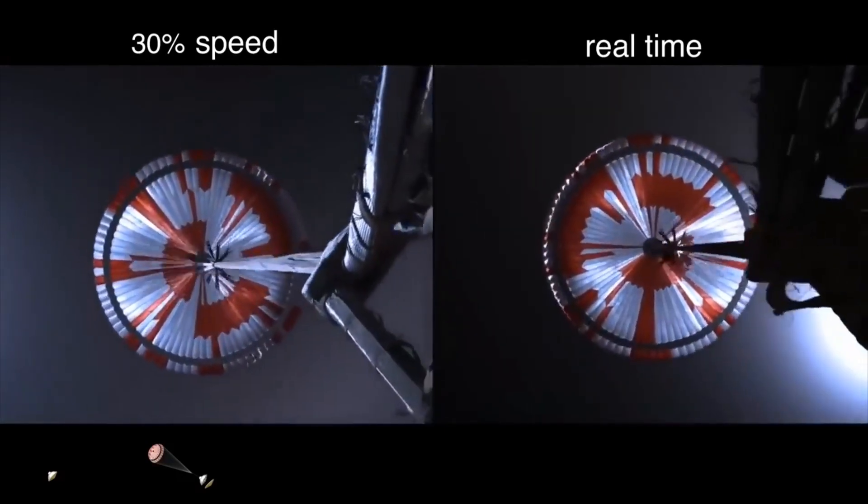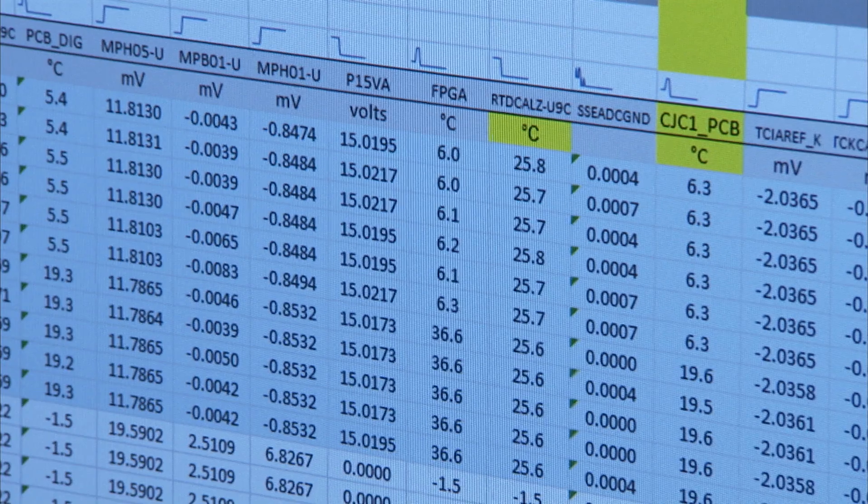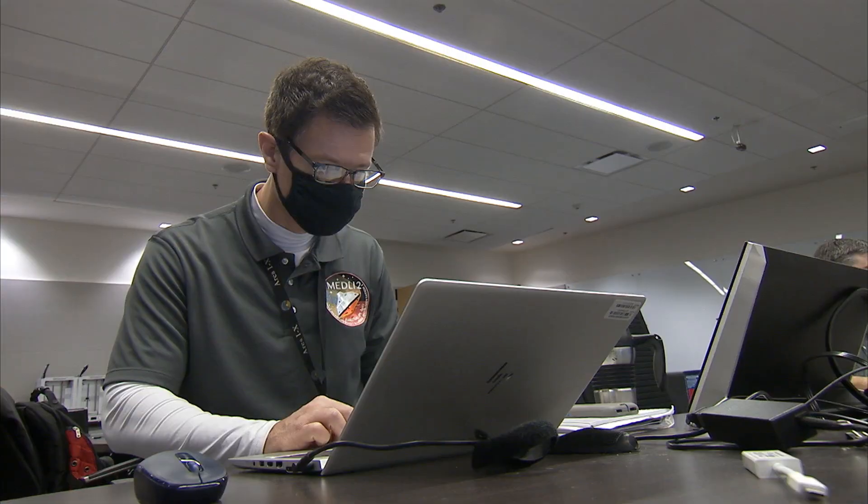Our current velocity is 440 meters per second at an altitude of about 12 kilometers from the surface of Mars. Another first: MEDLI-2 sensors successfully collected pressure and temperature data on the back shell of the spacecraft during entry.